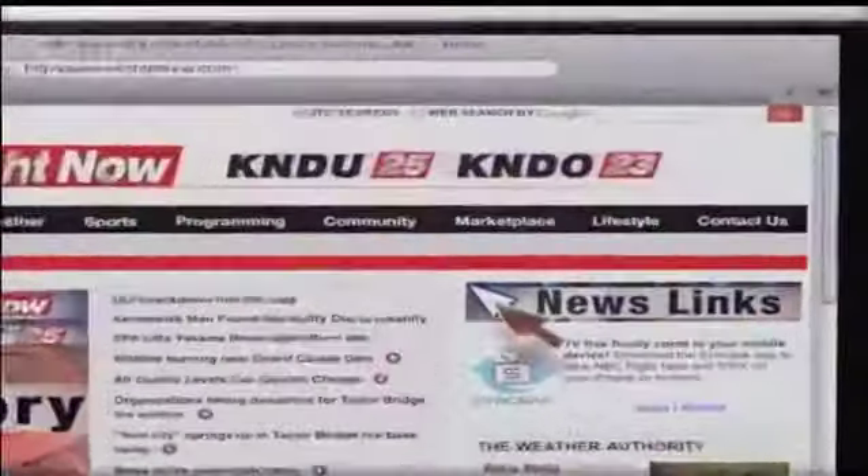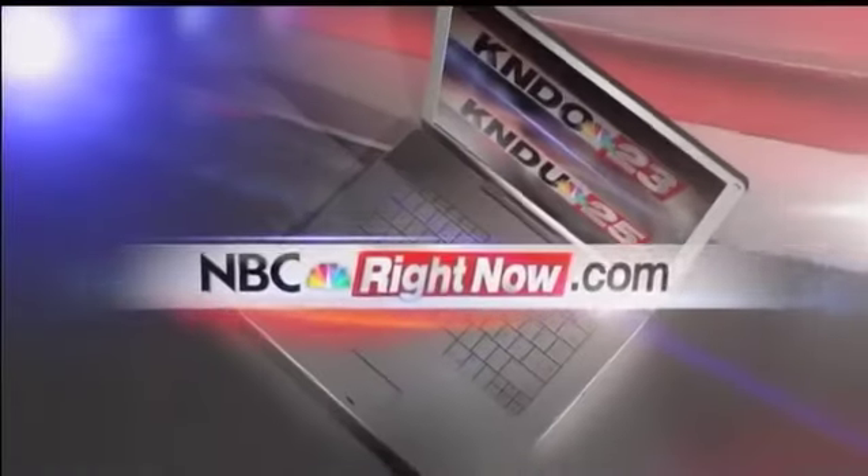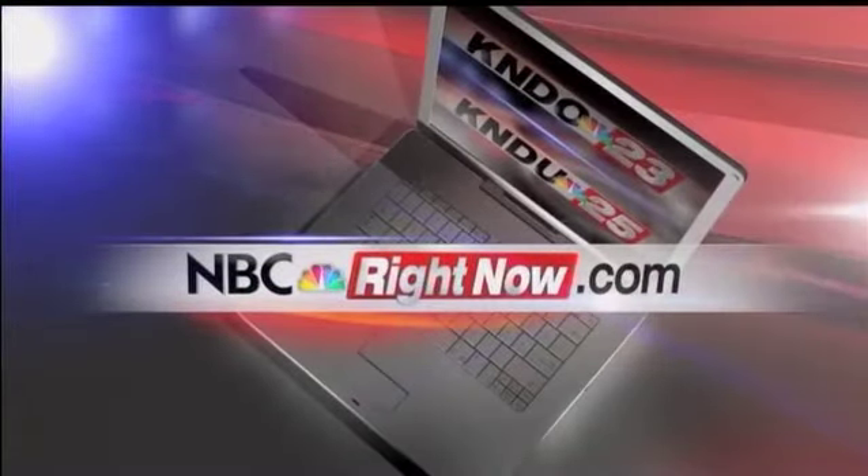Sheriff deputies also cover about 4,500 square miles of land in Yakima County, so reporting graffiti when you see it helps them hone in on the problem areas. For more information on where you can report graffiti in Yakima, head to our website, NBCRightNow.com, and click on news links.